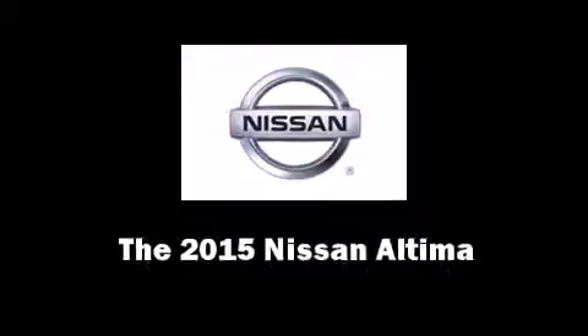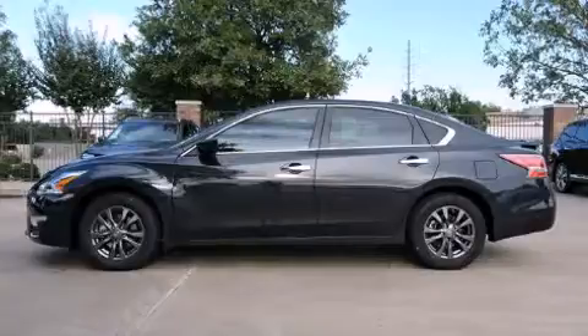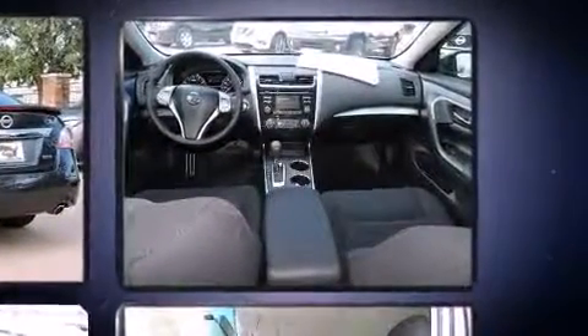The 2015 Nissan Altima. This four-door, five-passenger sedan provides a satisfying ride for all passengers. It features a front-wheel drive platform, an automatic transmission, and a 2.5-liter four-cylinder engine.